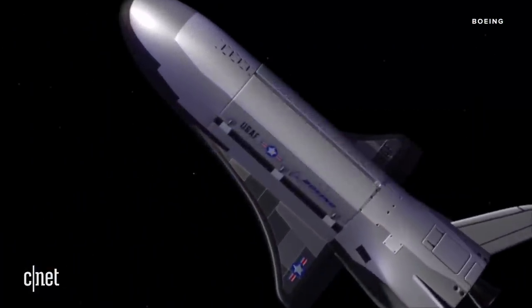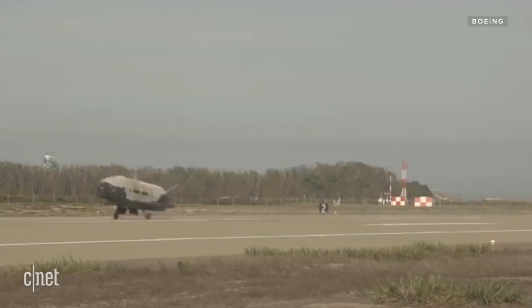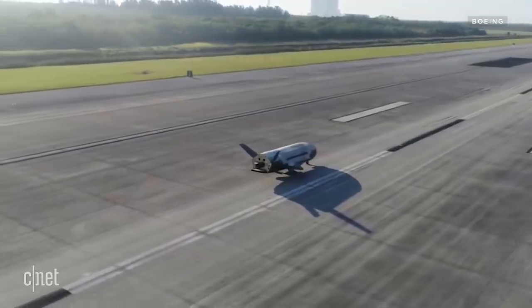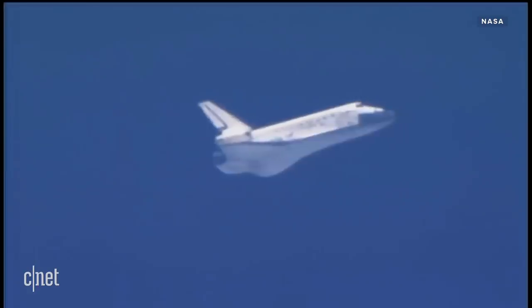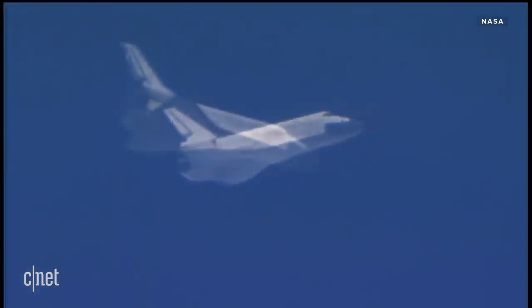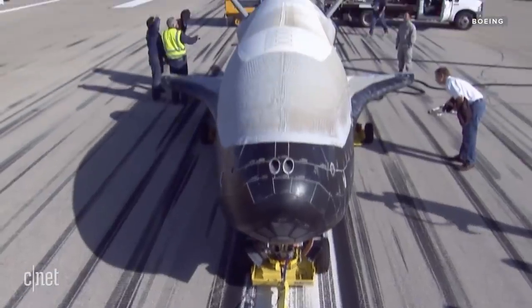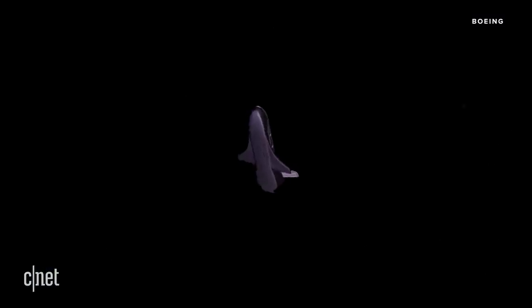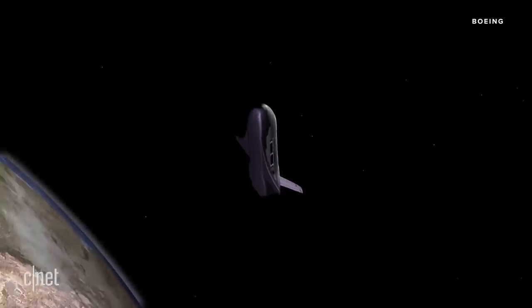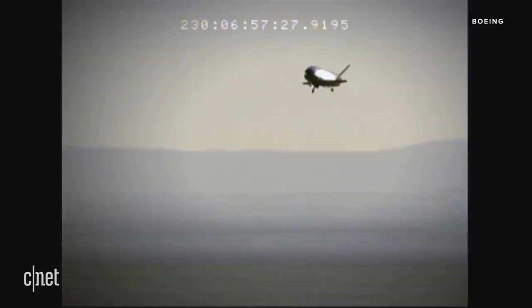Let's start with the basics. It's known as the X-37B Orbital Test Vehicle, or OTV. You'll see it referred to a lot of different ways — space plane, drone, robotic vehicle. It looks like the shuttles that NASA retired in 2011, though the X-37B is one fourth of the size. It's built by Boeing's Phantom Works division and designed to operate in low Earth orbit — that's between 150 to 500 miles above the surface of the Earth. Much like the space shuttle, it's reusable, designed to return to Earth when the mission is over.